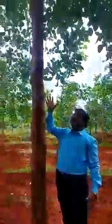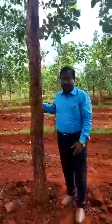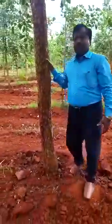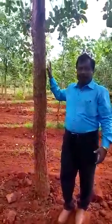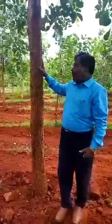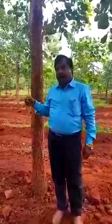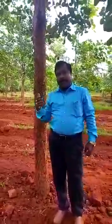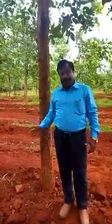You can see the strength of the plant, the branches, the leaves, and the vegetative growth of this plant. You can also see the deep root system of this plant. This is a completely grown Red Sandalwood plant from Sai Properties and Projects. This is how our company takes care of plantations and takes care of our customers.